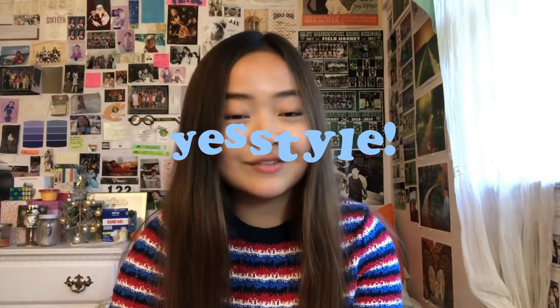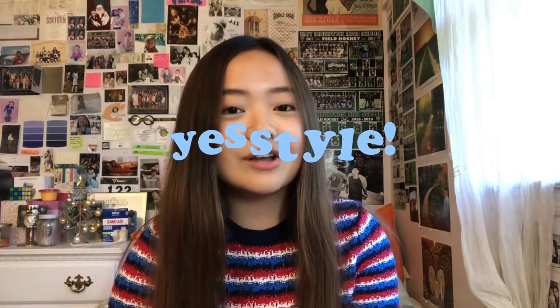Hi guys, it's Christine. I'm back with another video and I'm very excited to announce that I partnered with YesStyle for this video. YesStyle is the largest global retailer of Korean beauty products and clothing.